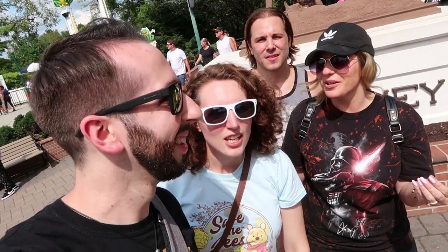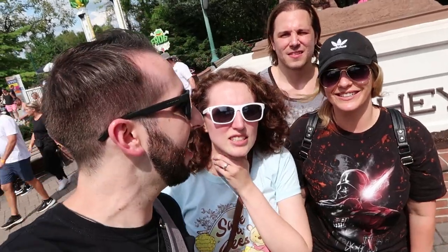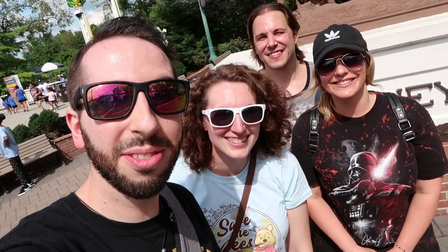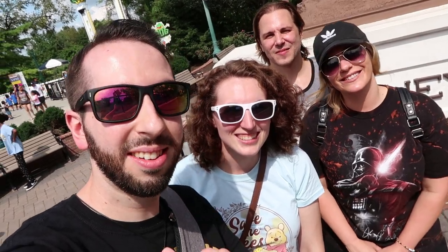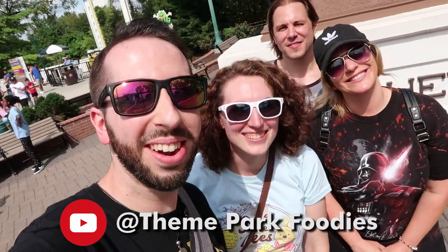Are there any feedings? I love when you see feedings. We'll find out. All right, guys, well we're looking forward to getting started. Tim, Katie, Sam, Chase — the Theme Park Foodie. We do things like this.